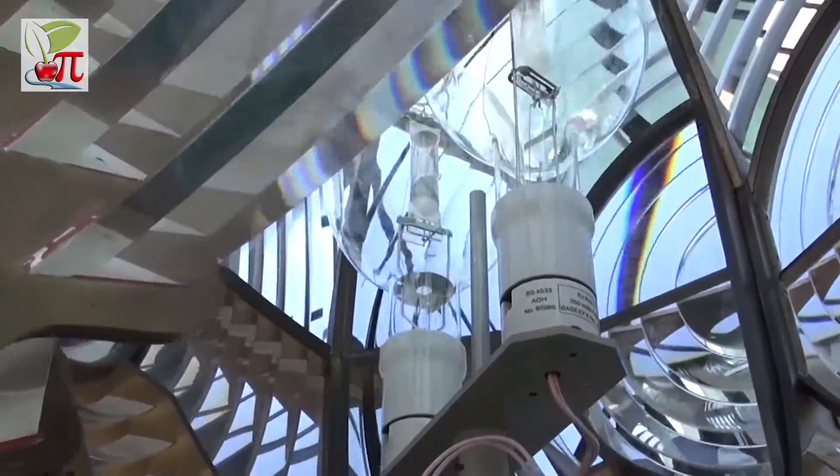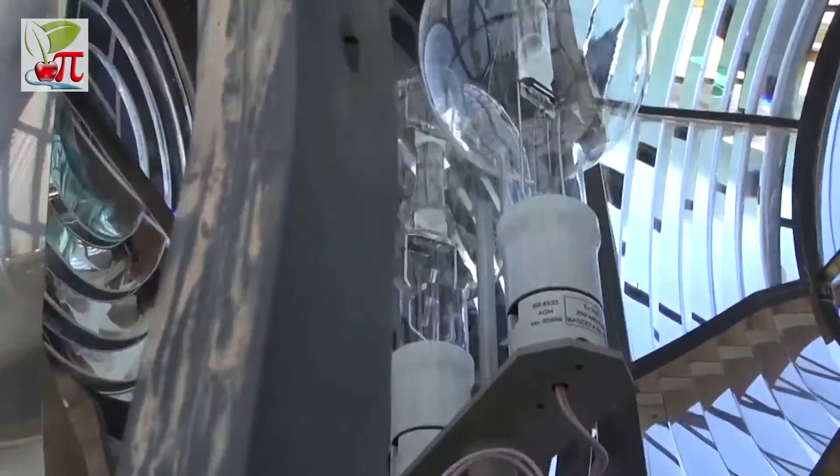So why are there two lamps? Although we're an automatic lighthouse, everything has a backup. If one should fail, the second will move forward. So lighthouses can be seen from vast distances.